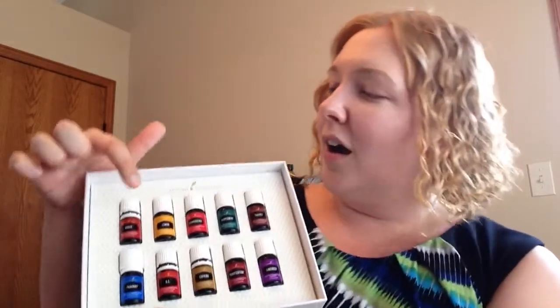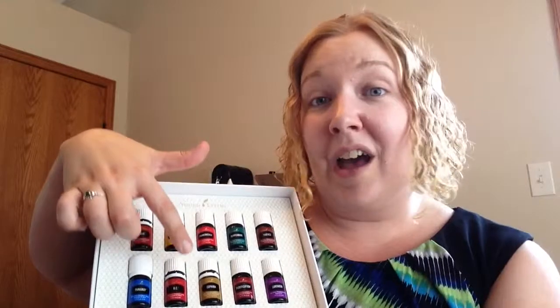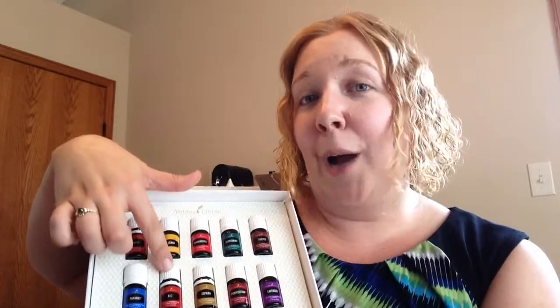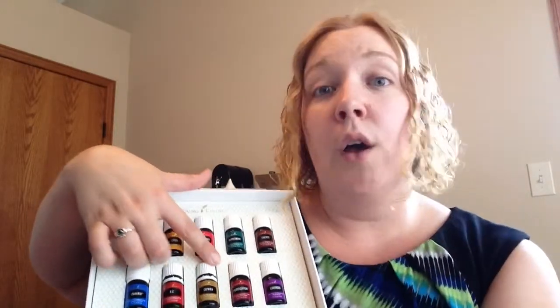There are some new oils in here, which is really cool because I hadn't ordered these yet and I was interested to try them. One of the new ones is DiGize. Another one is RC, which is good when you're having problems with respiratory issues and colds. Copaiba is good for helping with pain. And I think the rest are from the older starter kit. So that was really cool — a chance to try them in five-millimeter sizes and get refills of my Frankincense and Lemon that I already use all the time.